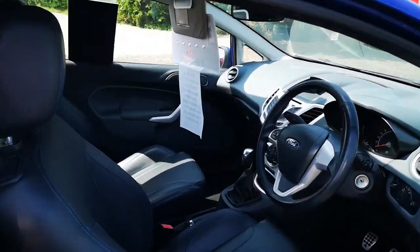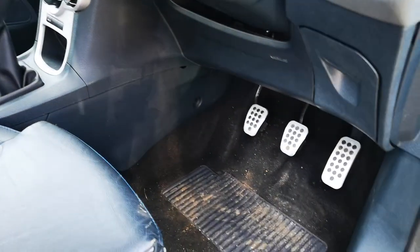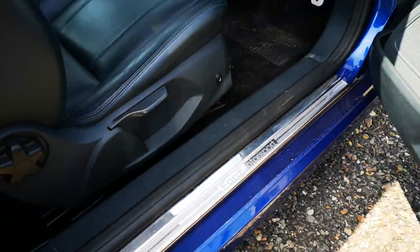It comes with a full leather interior, as you can see. There's a stunning inside here, completely full leather. It's got the upgraded alloy pedals, and it's also got the Ford Motorsport trim on the sill.